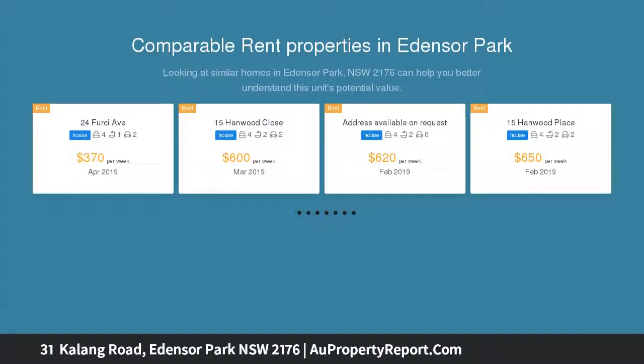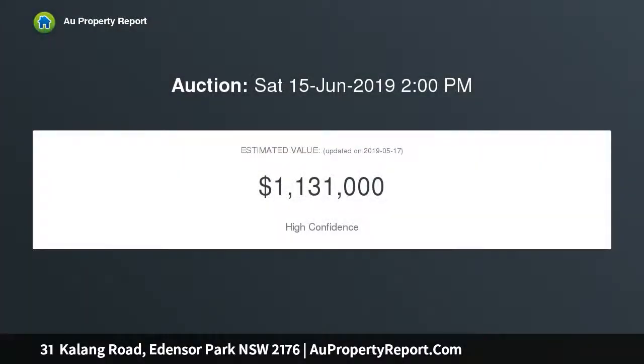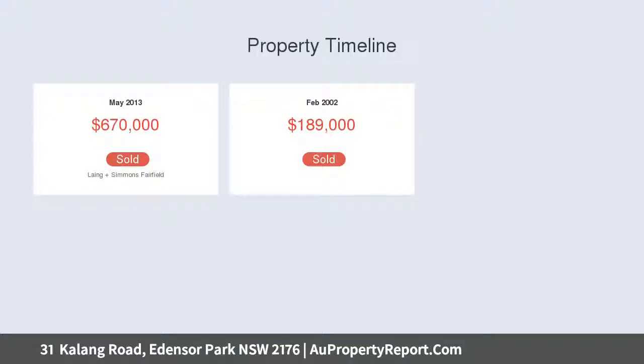It consists of spacious bedrooms with built-ins, walk-in robe plus ensuite to main, large formal lounge and dining, main kitchen and family meals area which flows out to a spacious enclosed alfresco entertainment area. Downstairs has a huge games room. This home features high ceilings and a poly kitchen.